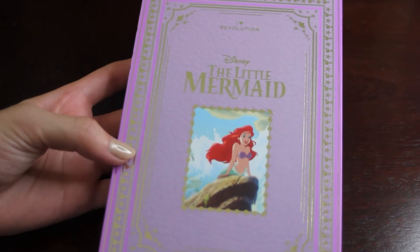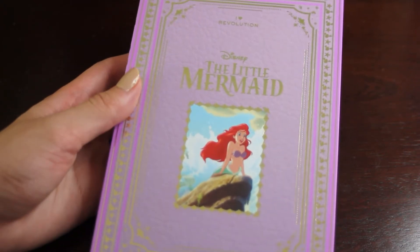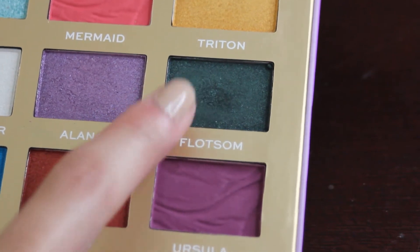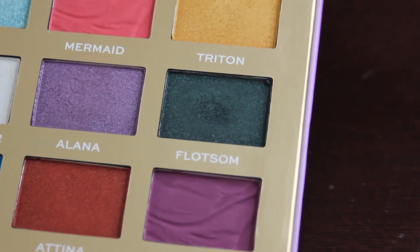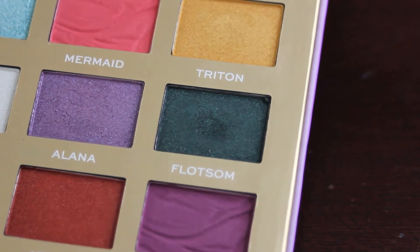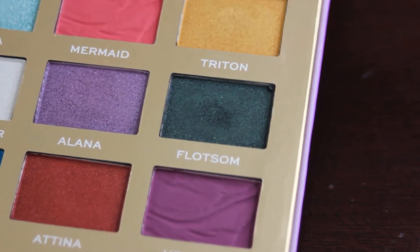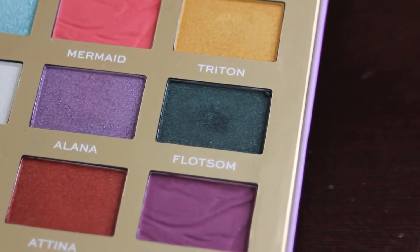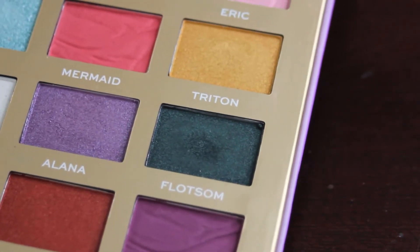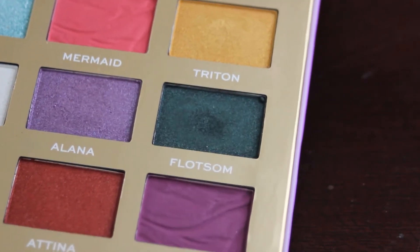Lastly is my Little Mermaid palette from iHeart Revolution, and I have the shade Floatsome. I will insert a picture of what that one looked like. I only used this shade twice, so there's really not going to be much difference. I did use it on a liner brush both times, but two times is not really enough to get any sort of actual progress. I just wasn't really reaching for a dark green on a daily basis. I was really focused on Damsel and Sherbert. But I was happy to at least reach for this palette a couple of times as it is one of the newest in my collection.